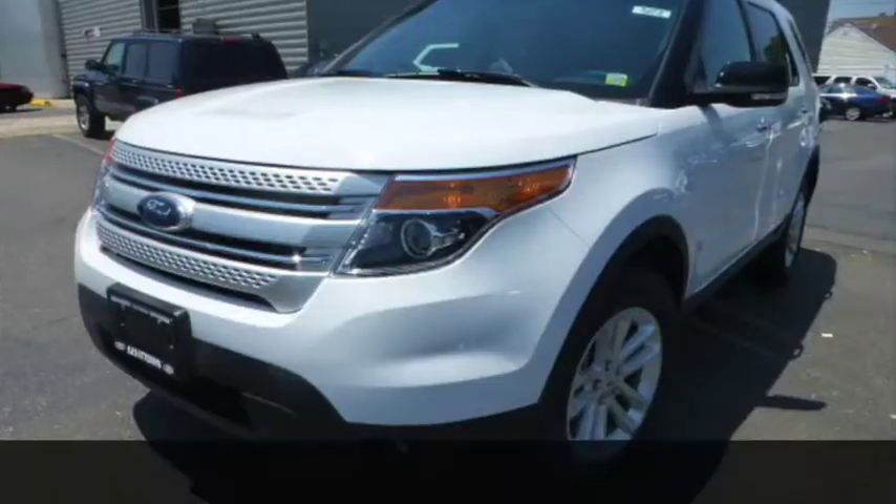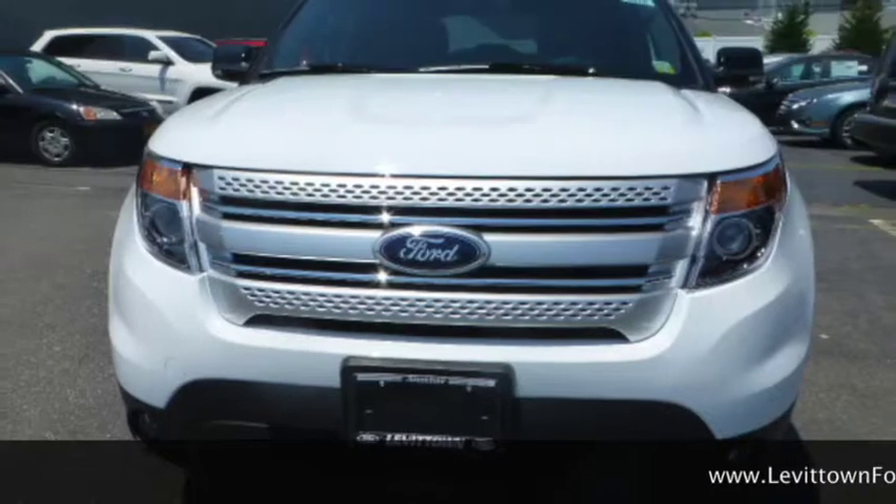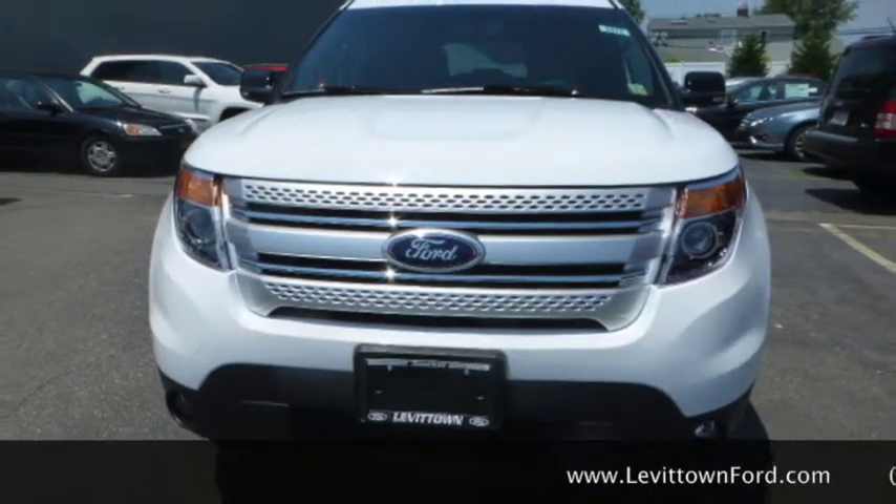Welcome to Levantown Ford, a VIP Auto Group Dealership. Here we have a 2015 Ford Explorer XLT, which comes in four different trim levels.